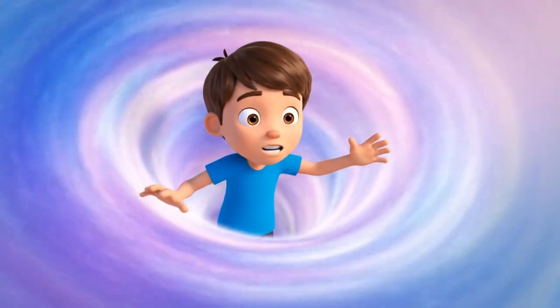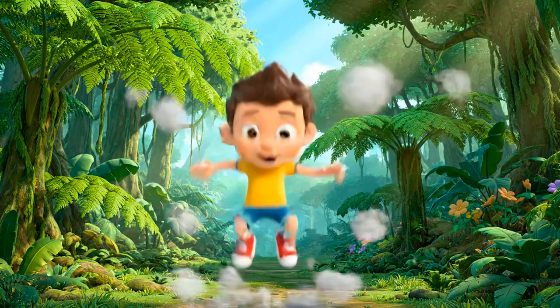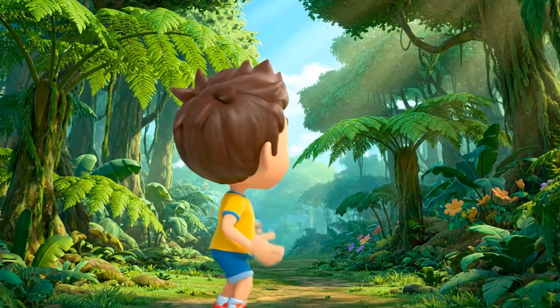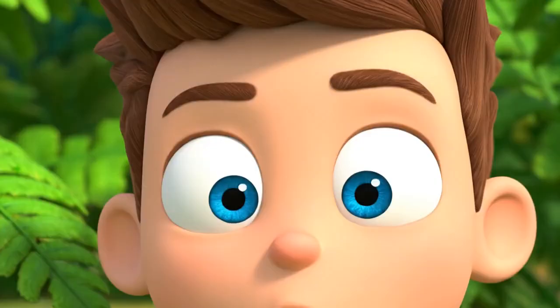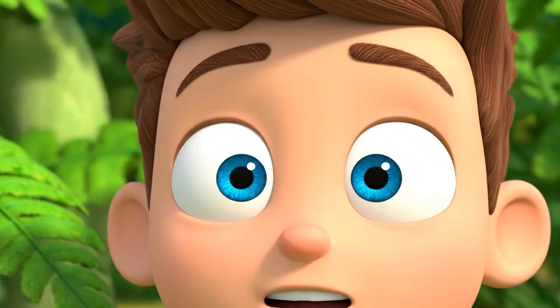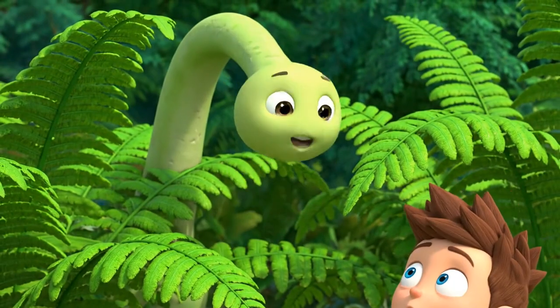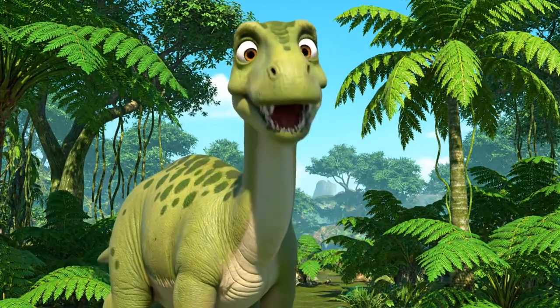Whoa! Looks like we're heading on a journey — back, back, back in time. We made it. What do you see? Wait, is that a plant? Or is that a neck? Meet our new friend, a Brachiosaurus.